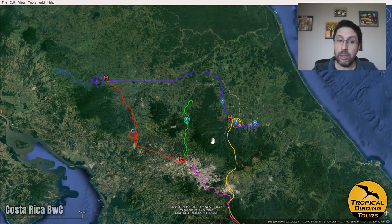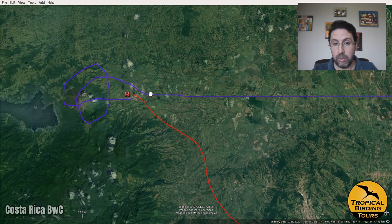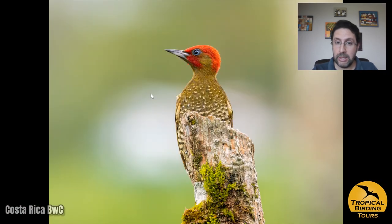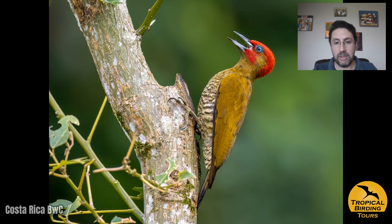We started day three in La Fortuna, but as you can see on the blue path, we needed to drive quite a bit — all the way to Hacienda La Isla for the night. In La Fortuna first, a small patch got us a couple of nice birds. This rufous-winged woodpecker was the specialty I was looking for particularly there, and we managed to get it very nicely. It posed for pictures very, very well and we were all really happy with the photos of this special bird.